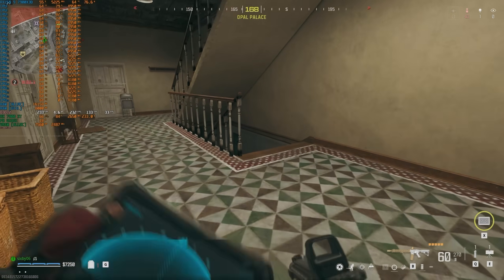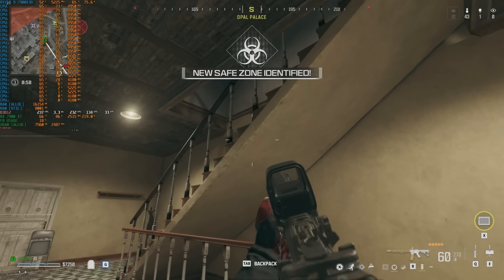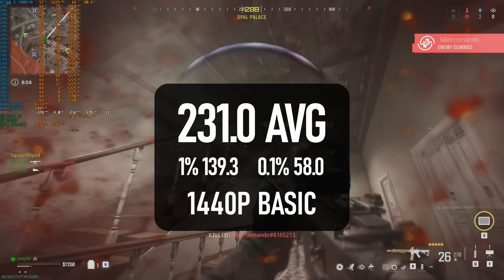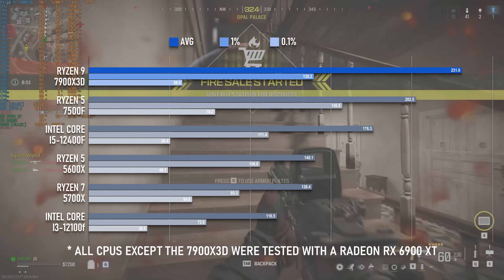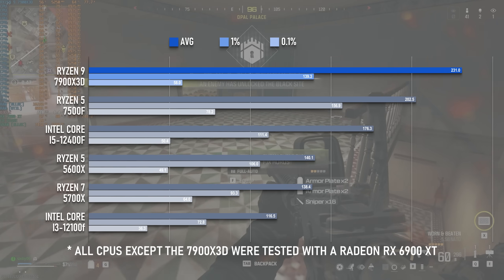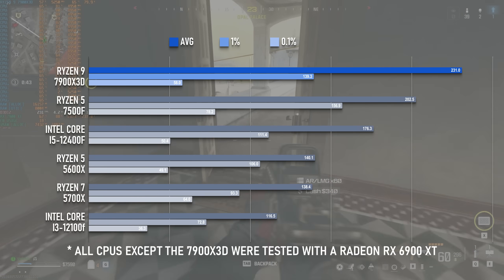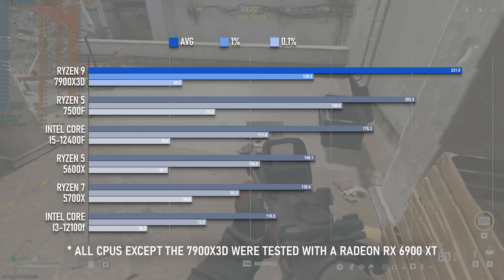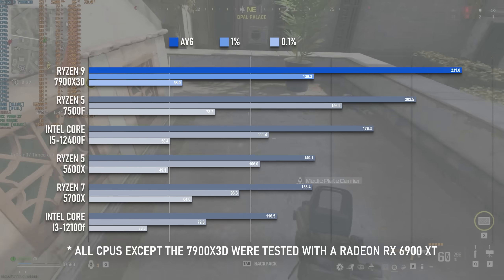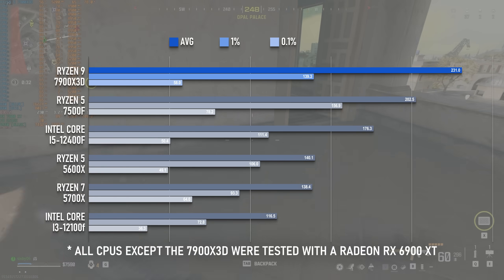Call of Duty Warzone is a win for the 7900X 3D, but perhaps not the most resounding one. With an average of around 230 FPS, it's about 15% better than the Ryzen 5, which doesn't do much to justify a roughly 150% price difference. That being said, the 7800X 3D still costs double the 7500F, and although I haven't had the opportunity to test the 8-core yet, I can't imagine it will hit 400 FPS either.